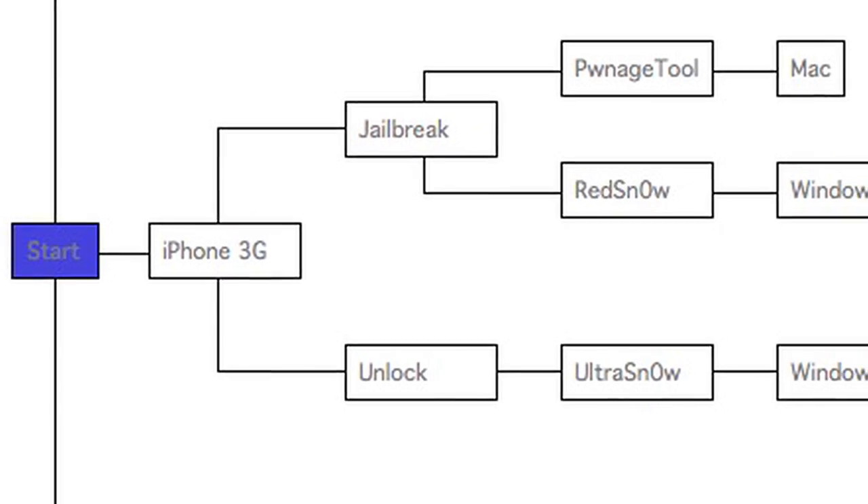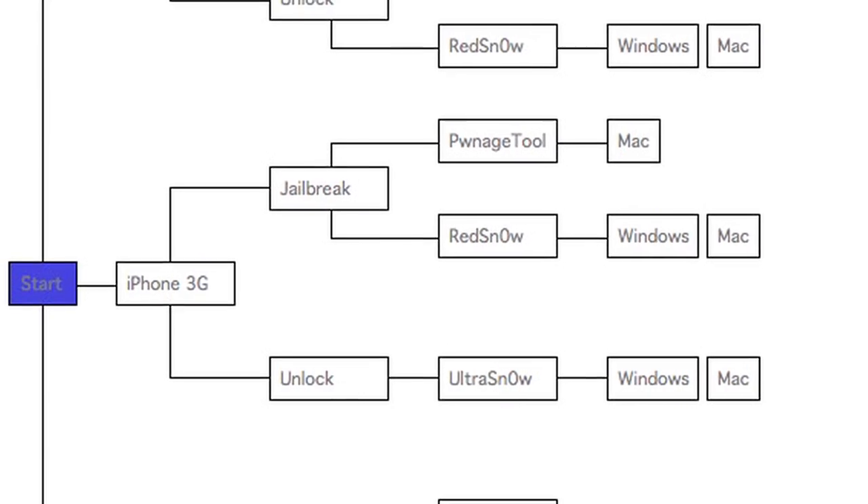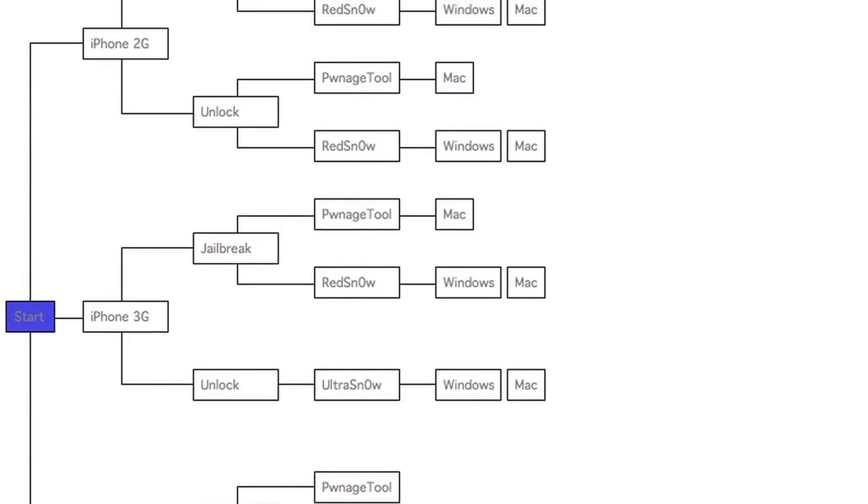RedSnow is a step behind firmware-wise, but it's quicker and easier. So our recommendation this week: if you want the latest Apple firmware, go with the Pwnage Tool. If you want to be a couple steps behind, use RedSnow. And if you have an iPod touch or you have AT&T as your carrier and just want to jailbreak, then it's BlackRain. We'll have a nice little flowchart and a link to explain it in the show notes from a site called iclarified.com.